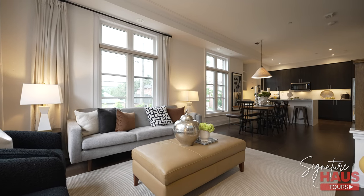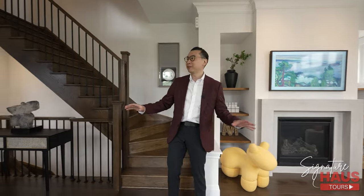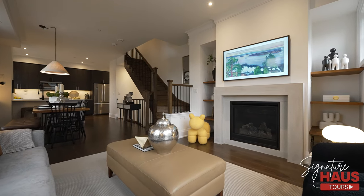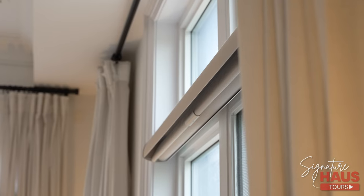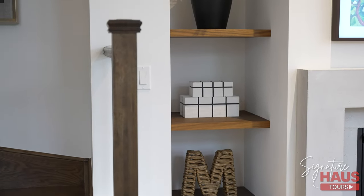The main floor space is fully open concept. The floor flows perfectly from the kitchen to the dining to the living room, and because it's so wide, it's perfect for entertaining and gatherings. Some features I want to point out are the Hunter Douglas blinds and floating shelves that the owner installed themselves.